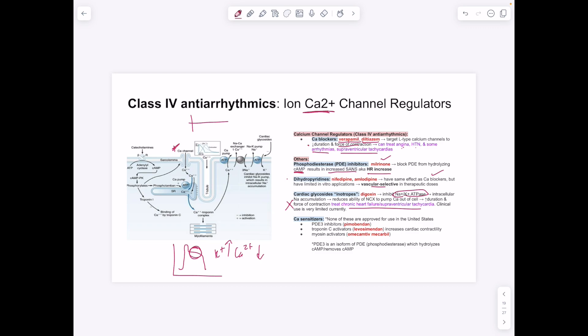Calcium sensitizers — none approved in the United States — are worth knowing as drug targets. Pimobendan is a phosphodiesterase inhibitor in this class. Troponin C activators increase cardiac contractility by making it easier for troponin C (the calcium-binding subunit of troponin) to bind calcium, facilitating contraction. Myosin activators such as omecamtiv mecarbil also increase contractility.